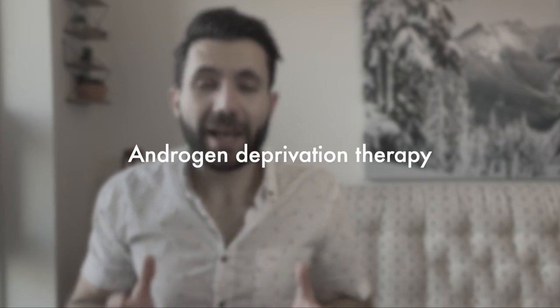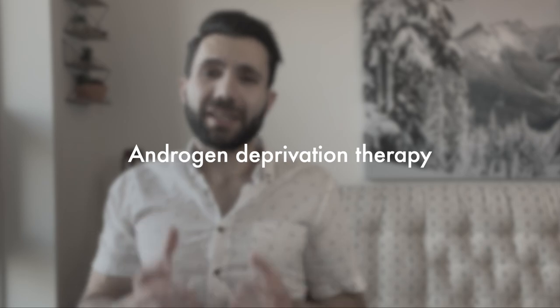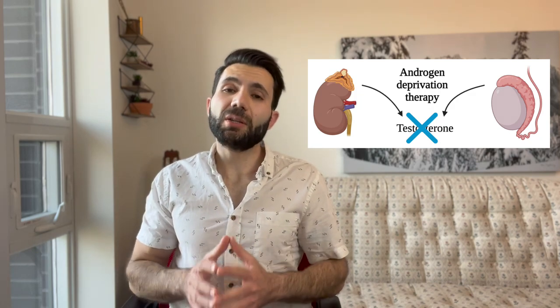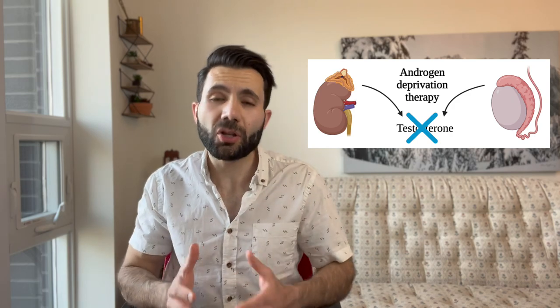Now let's talk about testosterone and androgen deprivation therapy. Prostate cancer is very sensitive to testosterone — if you can suppress testosterone in the body, you can suppress the growth of prostate cancer. There are two ways to achieve this: surgery to remove the testicles, also known as orchiectomy, which is rarely done today; or androgen deprivation therapy medications, which are very effective in decreasing testosterone levels and suppressing cancer growth. It's important to discuss the duration of treatment with your oncologist or urologist.